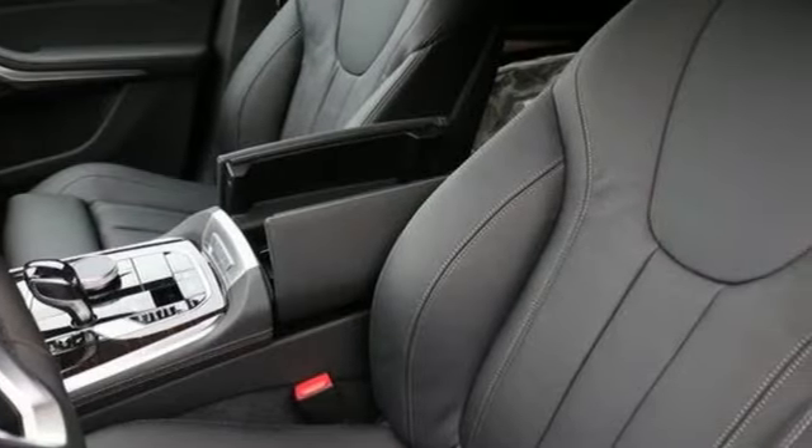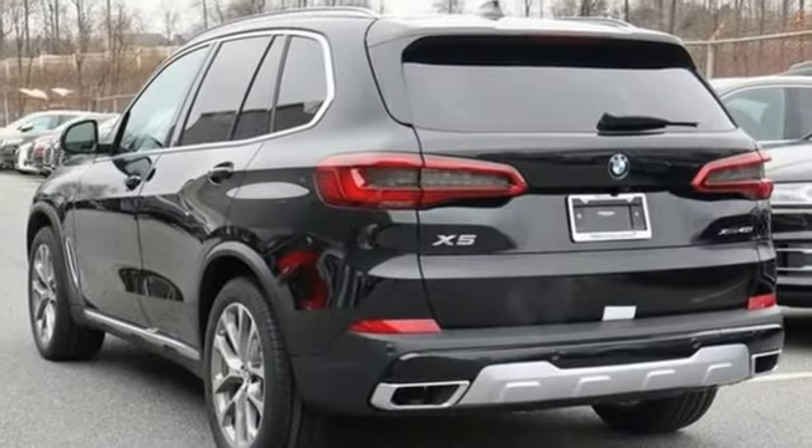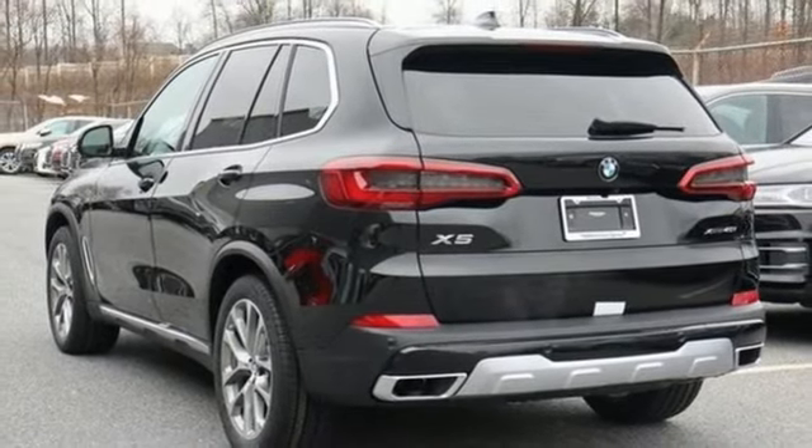For unbeatable performance and unmatched style, drive a BMW. The time is now. See it for yourself today.